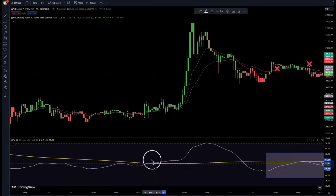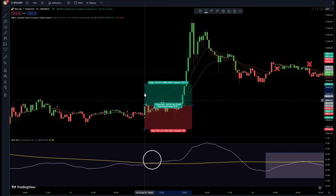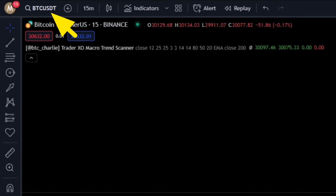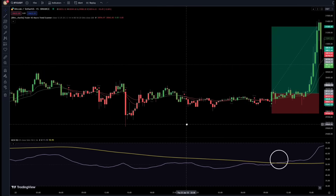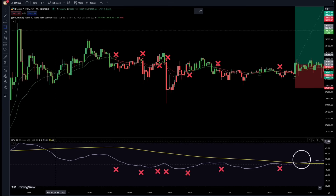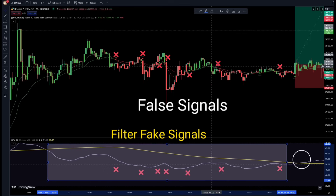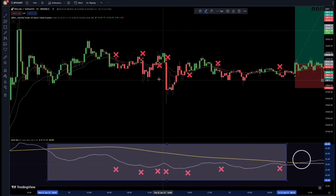Here the RSI has crossed upwards, and up here a signal has been given that is valid because both conditions are met. We enter a buy trade here, set the stop loss down here, and follow the trade. We are currently on the Bitcoin chart with the 15-minute timeframe. This RSI managed to filter all these fake signals in this range zone of the market and didn't let us enter a trade that we would lose, saving us from loss.